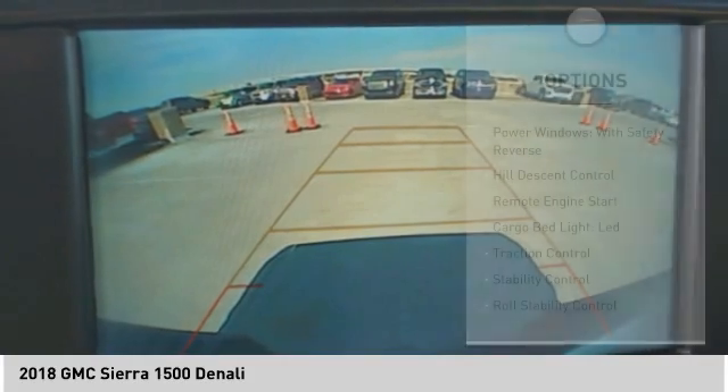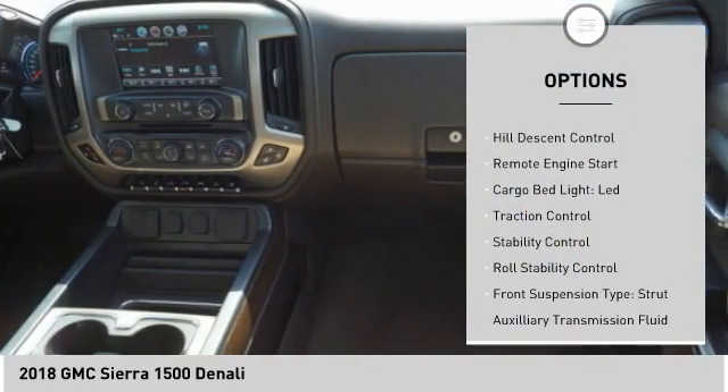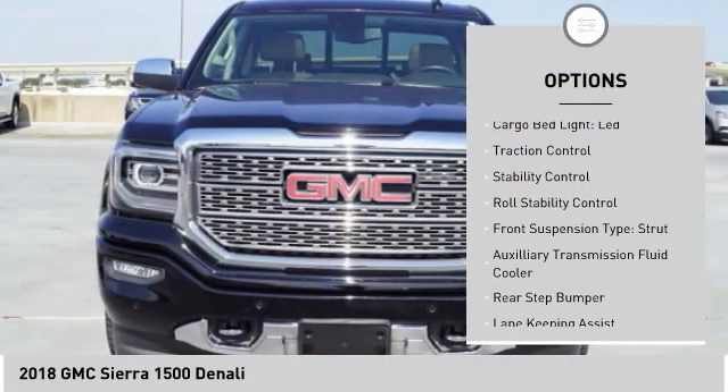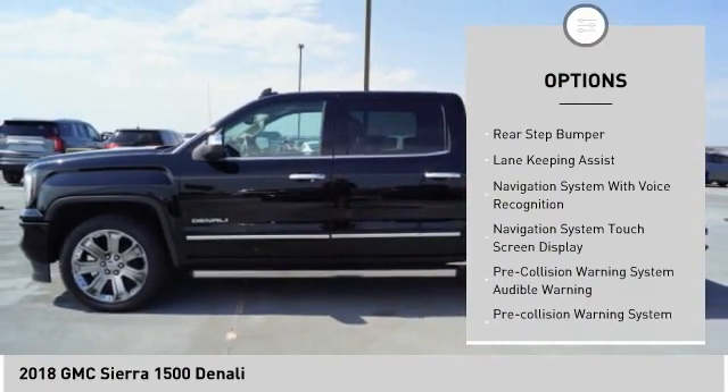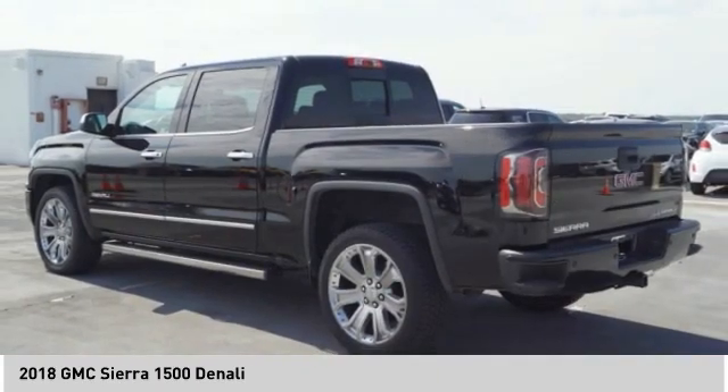Here are some of this vehicle's great options: power windows with safety reverse, hill descent control, remote engine start, cargo bed light LED, traction control, stability control, and roll stability control.